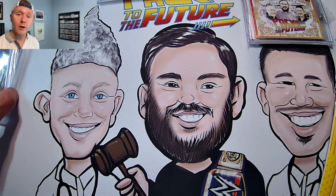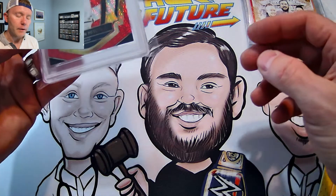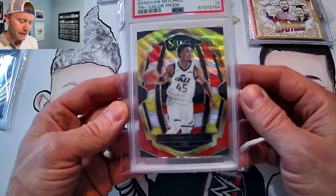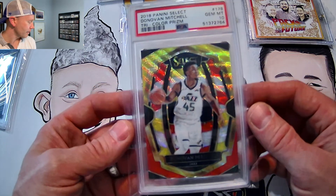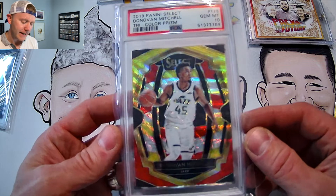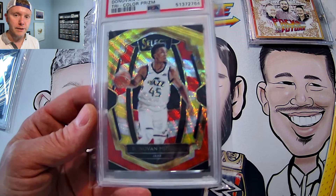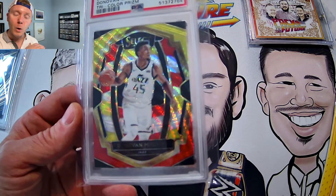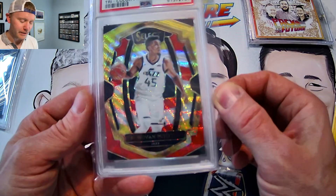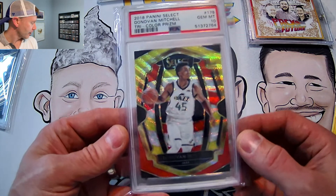My two favorite cards of this submission are coming up right here. First of all, 2018 Panini Select Donovan Mitchell second year tricolor Gem Mint 10. I've got a number of Donovan Mitchell cards that I've accumulated over the past year, most of which are still at PSA now. I do have a number coming back and I've done really well with his cards. This one's just a good-looking card for that second year Donovan Mitchell.